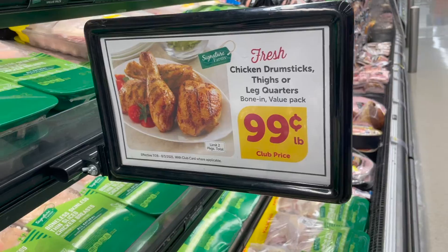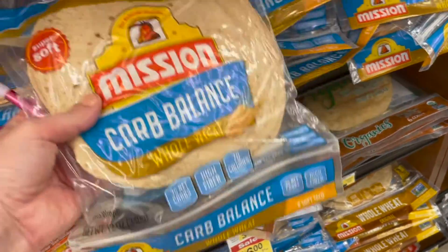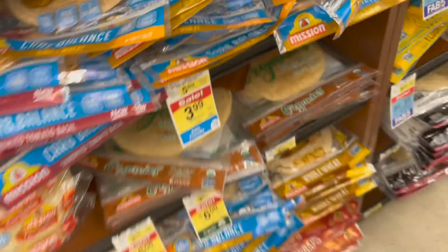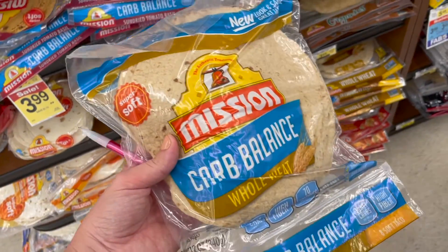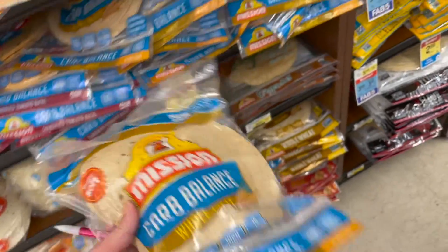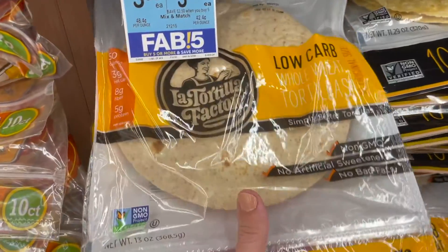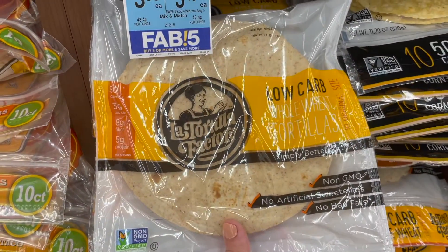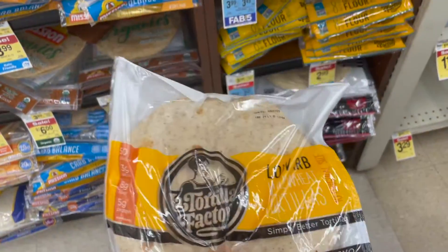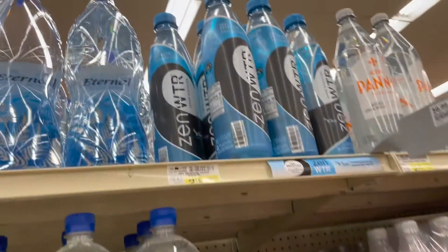The carb balance tortillas at Albertsons are on a really good sale at $3.99, down from the regular $5.69. When you see things you buy regularly on sale, definitely take advantage. I'm also seeing the La Tortilla Factory low-carb ones as part of the 5-for-5 at $3.49, so I'm going that route to hit my five-for-five options.